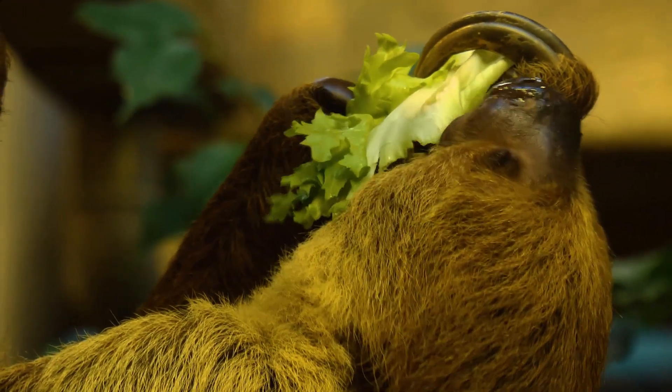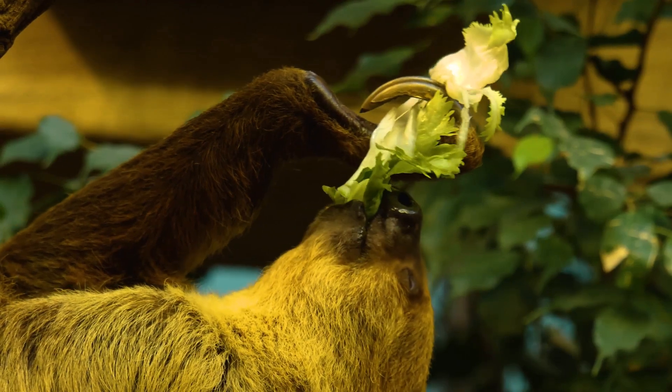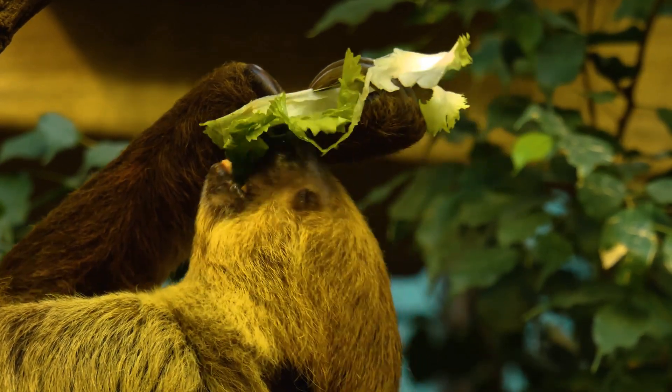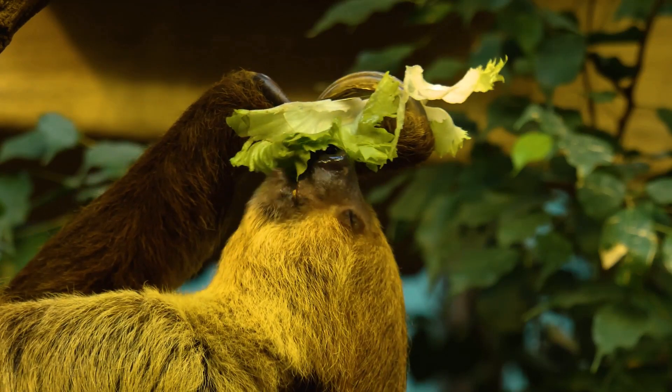Did you know that it can take a sloth up to a month to fully digest a single meal? Their stomachs have multiple compartments, much like a cow's, to help break down the tough, fibrous leaves. This slow digestion process is another reason why sloths move at such a sluggish pace.